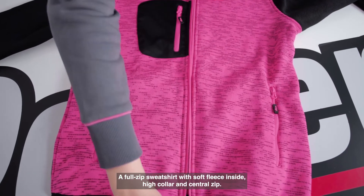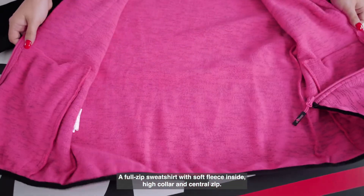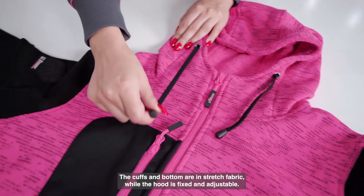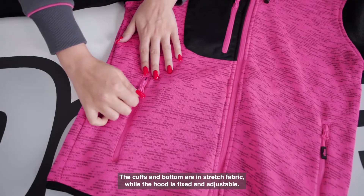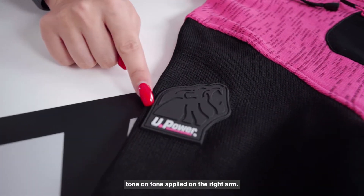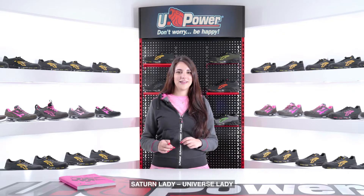Rainbow is a full zip sweatshirt with soft fleece inside, high collar and central zip. The cuffs and bottom are in stretch fabric while the hood is fixed and adjustable. It has two zip pockets and features a U-Power lion's head logo tone-on-tone applied on the right arm.